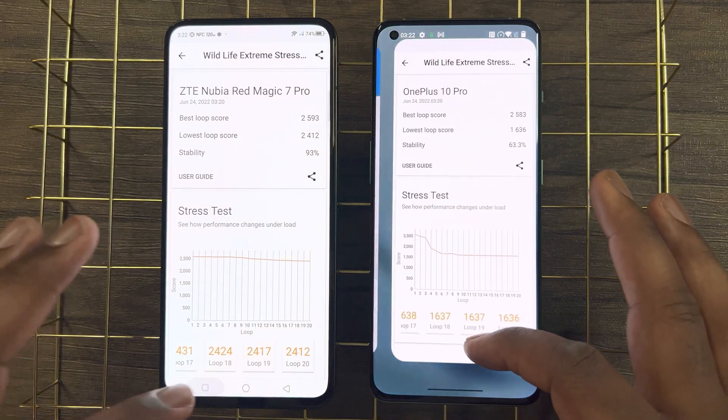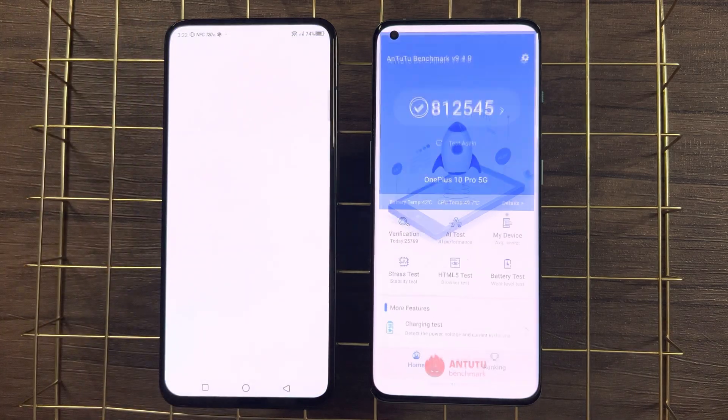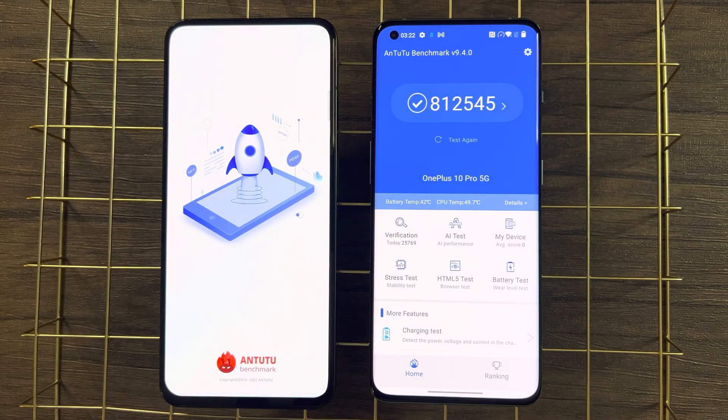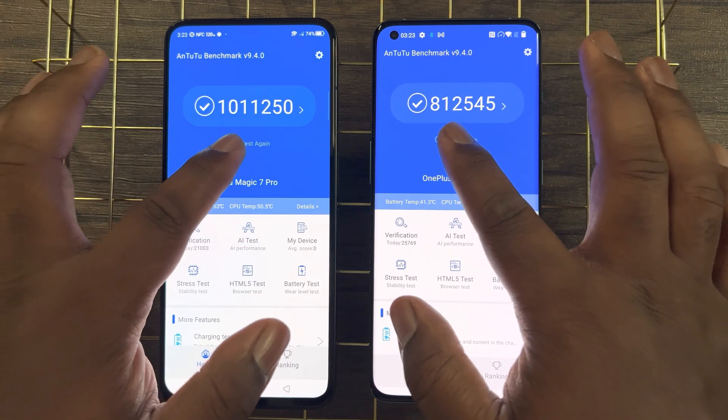Moving on to the last test, the AnTuTu benchmark — this tests both CPU and GPU performance. Before we begin, I want to remind you that since I'm testing these devices back-to-back, performance scores will be relatively lower compared to scores you may see from other tech reviewers. The goal is to see how each device performs temperature-wise under extreme stress as well as to evaluate sustained performance.